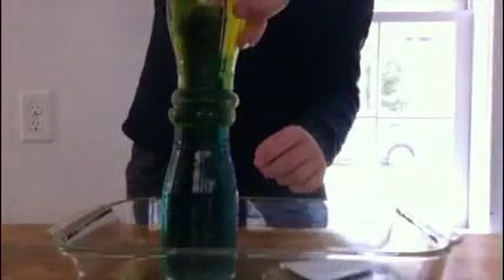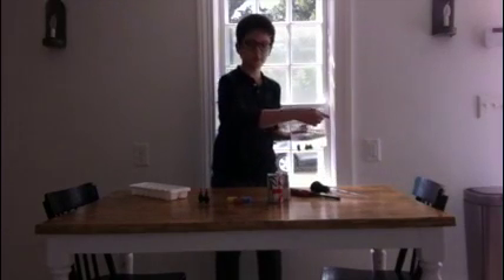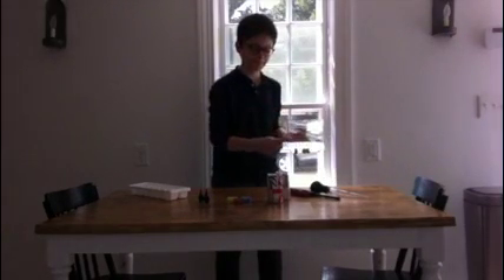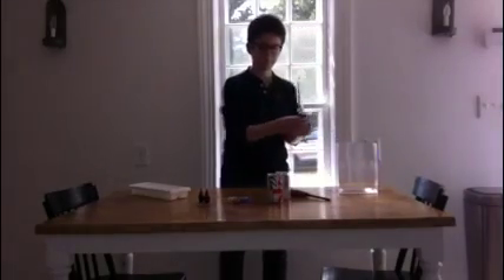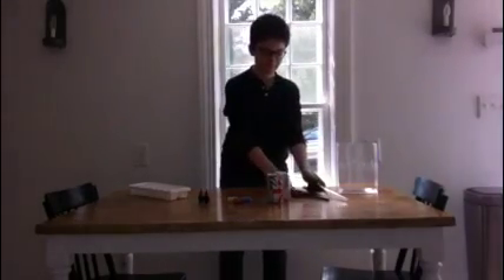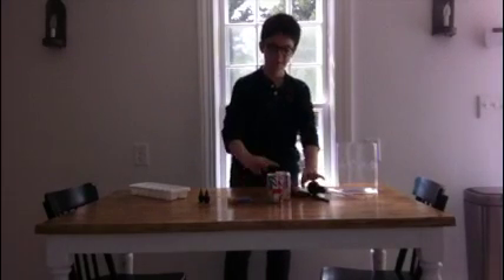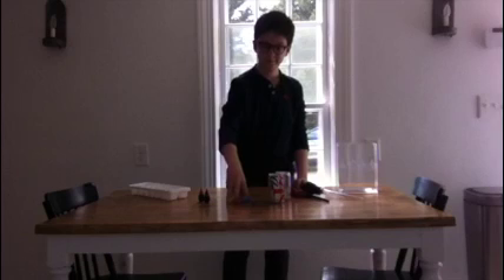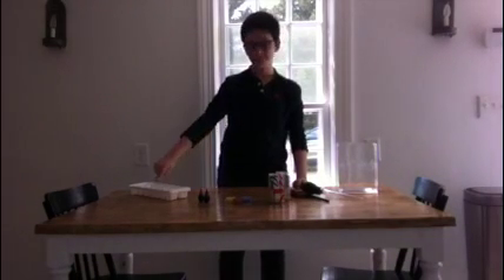Here's another easy experiment that shows convection currents. You'll need a clear rectangular vase — make sure that it's rectangular or it doesn't work — a baster (a small one works better), a lighter, two empty cans, several candles, red and blue food coloring, and an ice tray.